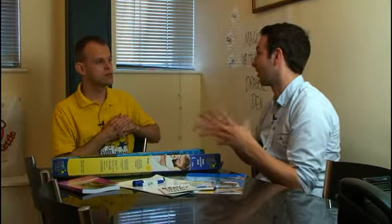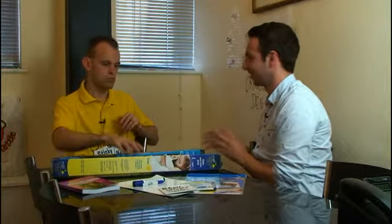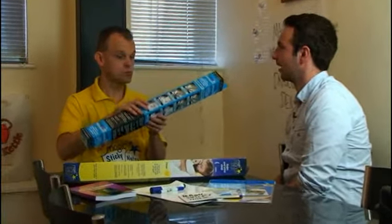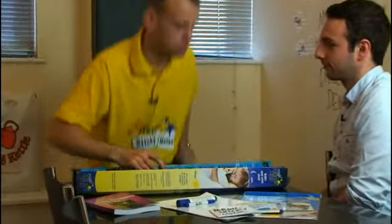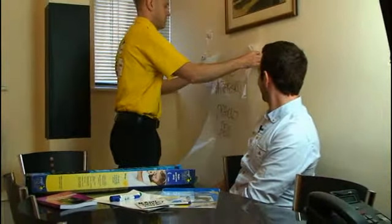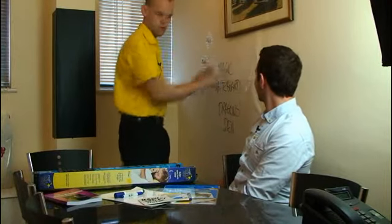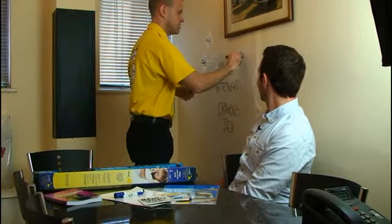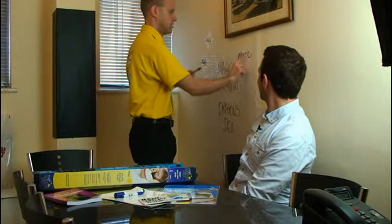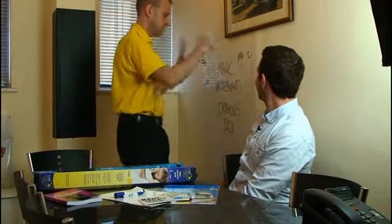I'm well aware of the product and thousands of people have too, because you've been very successful. But some people might not know what it is. Could you briefly explain what Magic Whiteboard does? Well, Magic Whiteboard allows you to create a whiteboard from a roll. So you just tear it off the roll, stick it on the wall, and it sticks using static. Then you write on it and just erase it.